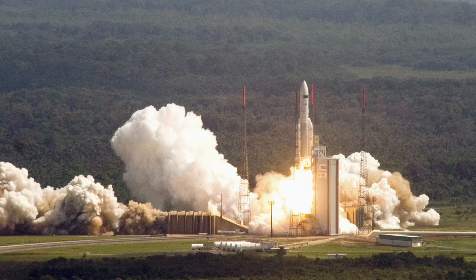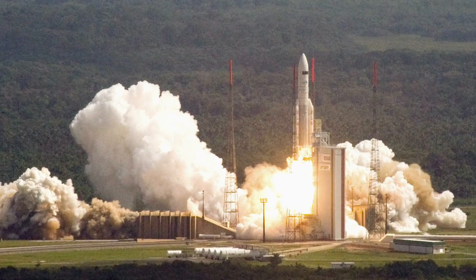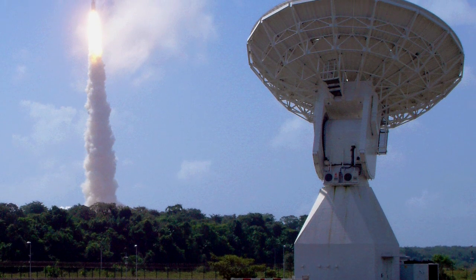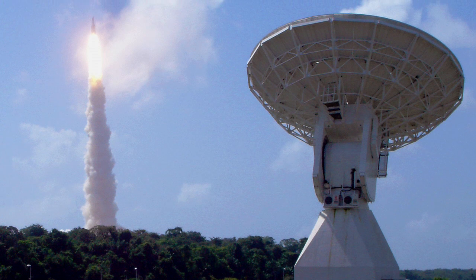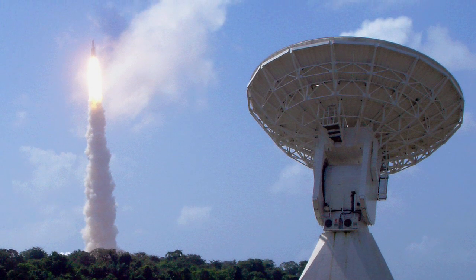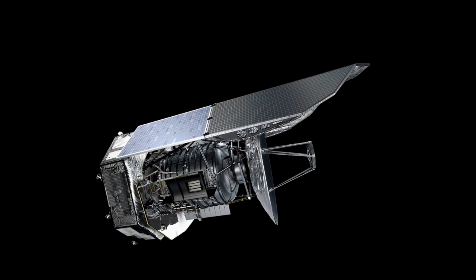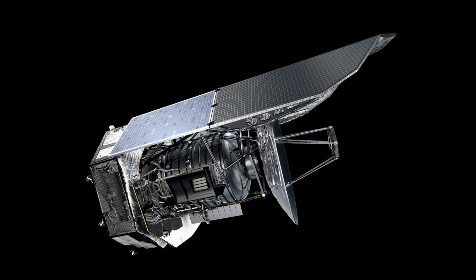In May of 2009, the European Space Agency launched the Herschel Space Observatory, a new eye on the infrared universe. Its 3.5-meter mirror is the largest ever put into space, and it reveals the far-infrared sky with unprecedented clarity.